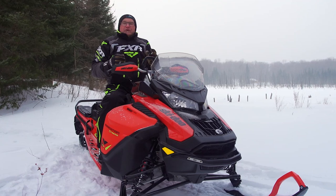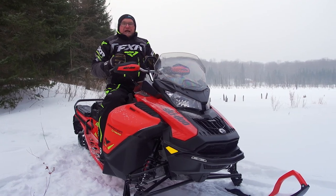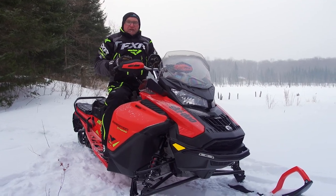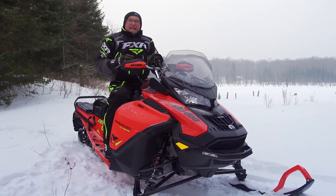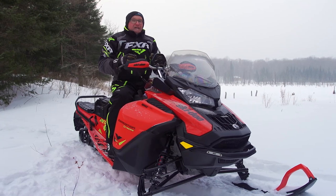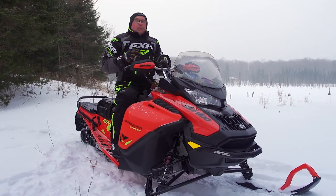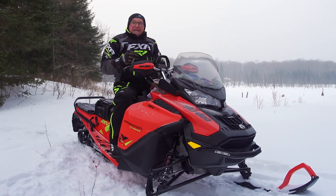Before you roll your eyes and assume we're nuts, try and digest this reality. This snowmobile has a 20-inch wide by 154-inch long by 1.8-inch deep lug track. It is powered by nothing less than a full-on 850cc, 165-horsepower E-Tech engine.